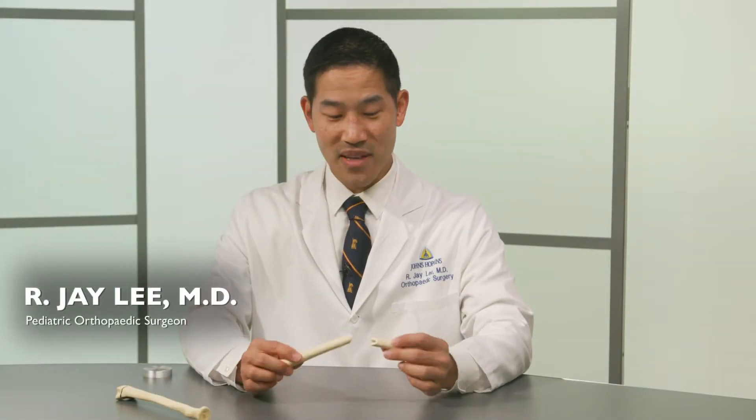A fracture is when a bone is disrupted or it breaks. A cracked bone, a broken bone, a fractured bone are all the same thing.